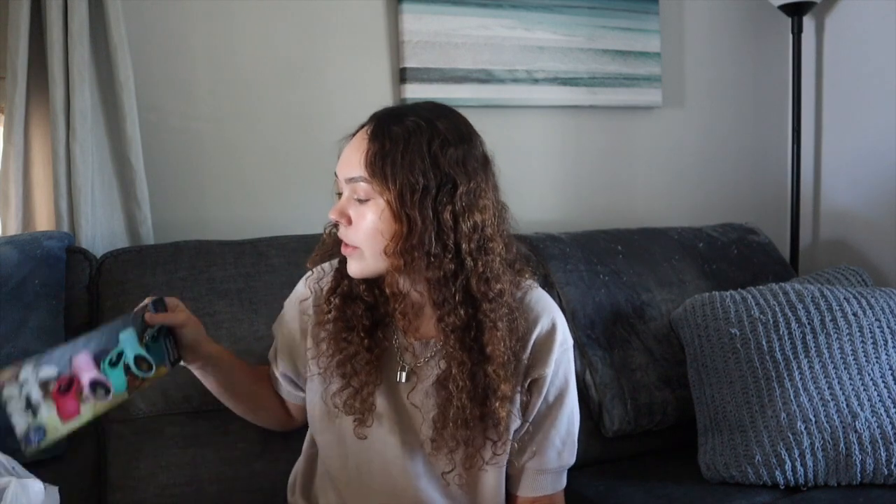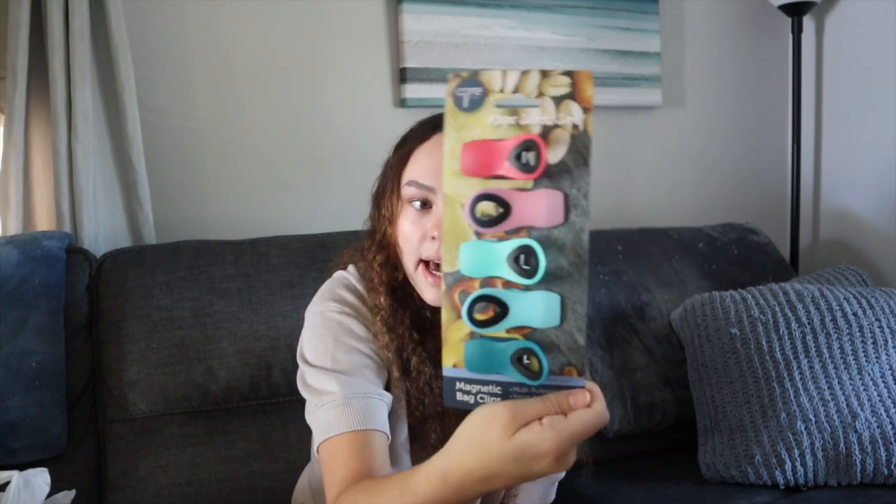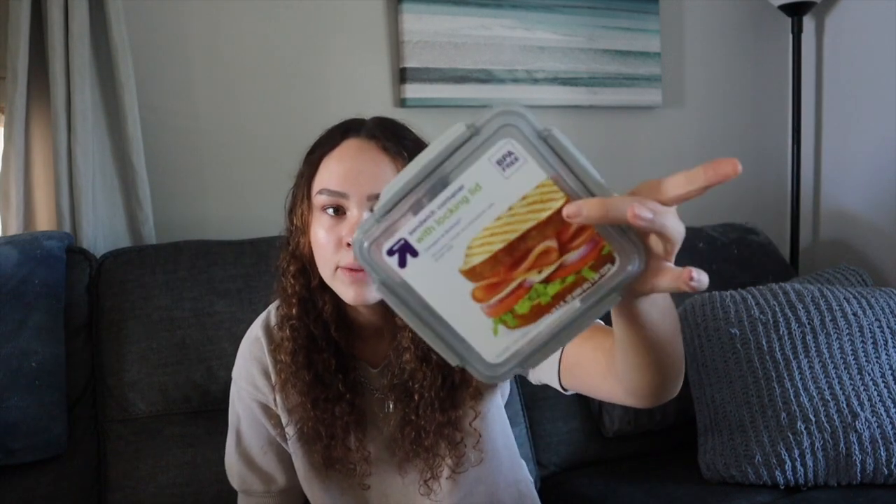The next category is dining and kitchen supplies. First I got these chip clips - you really don't think about these but they're kind of a necessity. I got them at Marshalls and they're actually the cutest chip clips I've ever seen, and they're also magnetic. The next thing I got is some Tupperware from Target - three little matching ones that came in a set, a big one, and one with two little compartments.